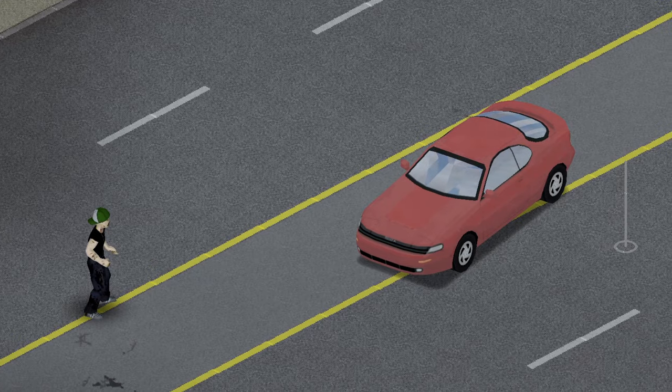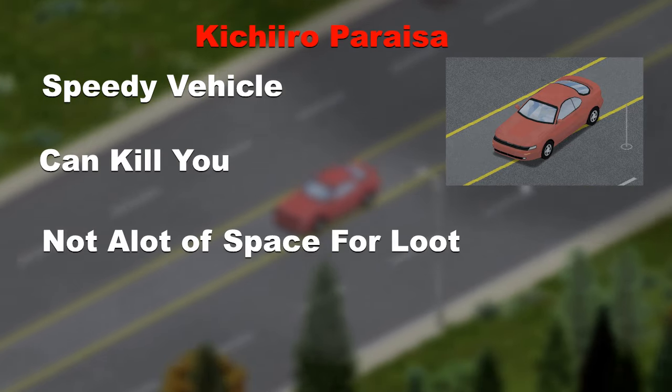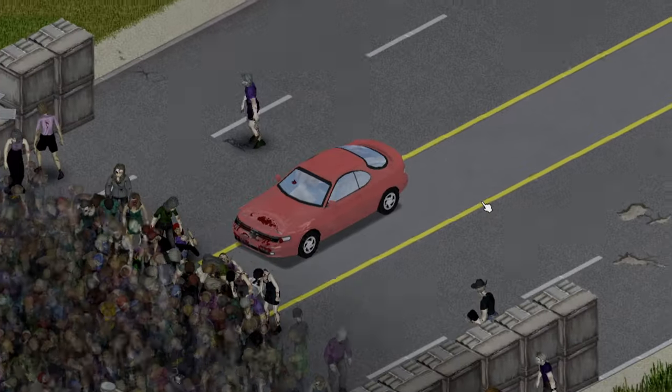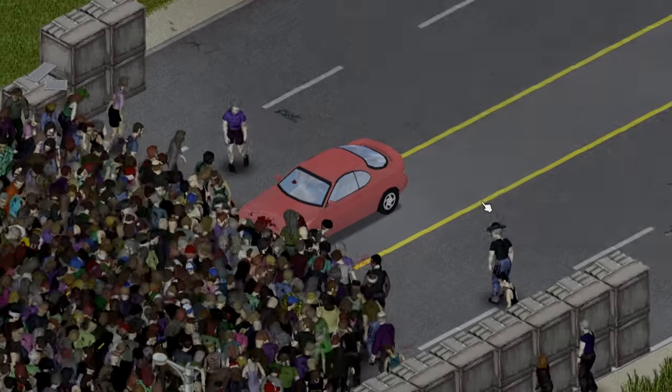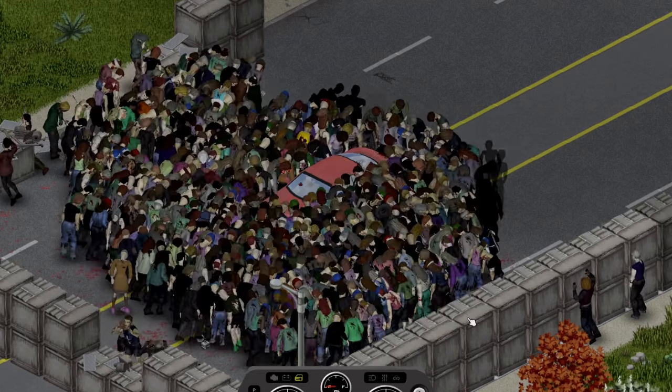First up, we have the Kichiro Parasa, quite a fast car that can kill you and doesn't really have too much space to carry your loot. Upon impact it bounced off a bit, and after starting its push being 4 crates in, it seemed to have gotten to around the 8th crate, giving it a score of 4 crates.